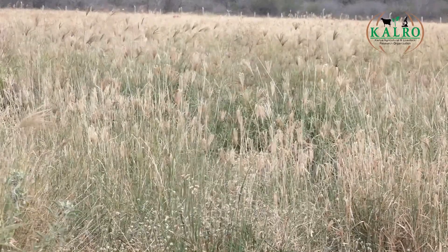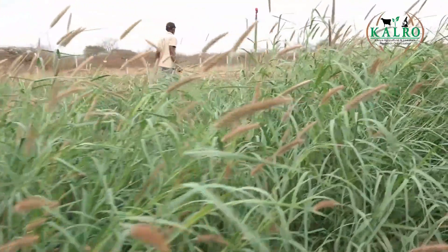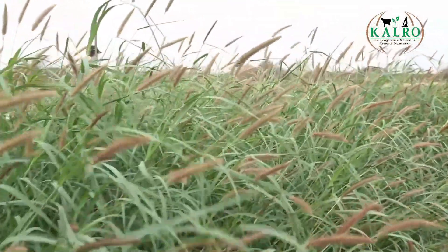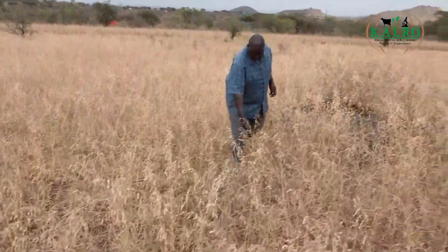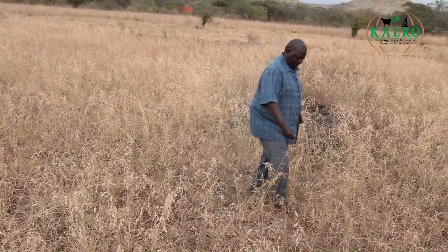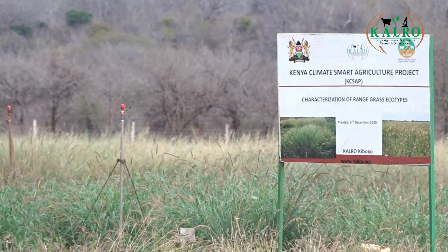This work on range grasses started a long time back, whereby we began by going to communities and trying to identify which species of grasses are preferred by livestock. From there, we decided to do some work with communities — identifying particular species, ranking them, and coming up with a few to focus on in terms of developing newer varieties among those identified by farmers. About 20 species were identified, of which ranking brought up four.